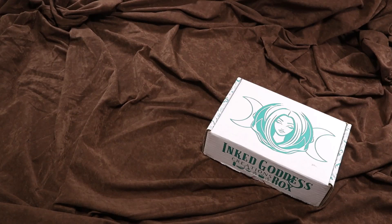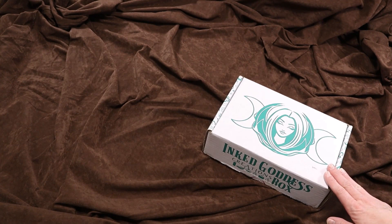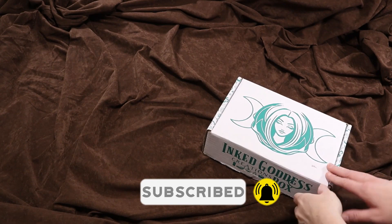Welcome back, Treasures. This is the box we've been waiting for: Norse Blood, the November 2021 box from Ink Goddess Creations. If you're new here, I am so excited that you chose this video to view on my channel. Let's not wait any further and jump right in.